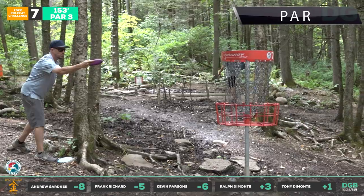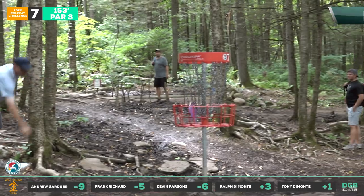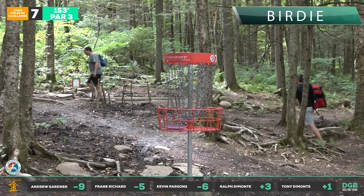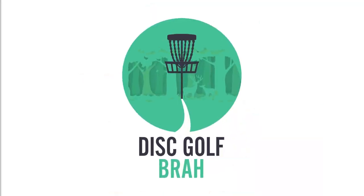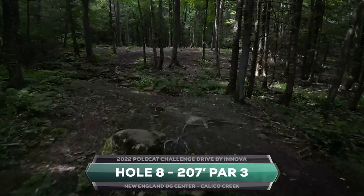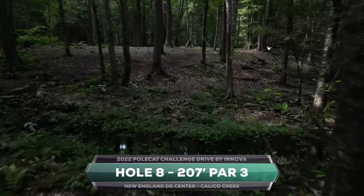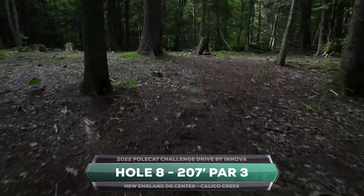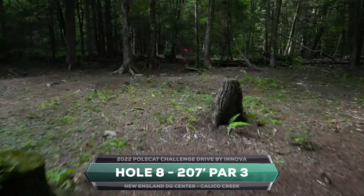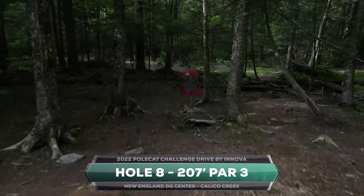Kevin's mini hat just looks cool. Great idea too — how many people forget their minis? I lose one every month. That's a turkey there for Drew, three birdies in a row! Hole eight, 207 feet — one of my favorites. Bunch of different lines you can go but you gotta get through. You can throw a little anhyzer around the left-hand side, or go straight up the gut — the smart play is right at the basket.